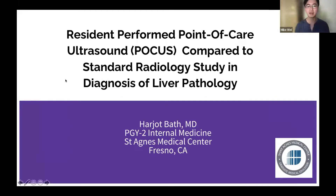Dr. Bath is a California native and second-year internal medicine resident in Fresno, California. She has an interest in gastroenterology and hepatology that began in medical school during the preclinical years. Dr. Bath is applying for fellowship this upcoming year during chief year, and her future career goals include being involved in academics, as she enjoys teaching and research.